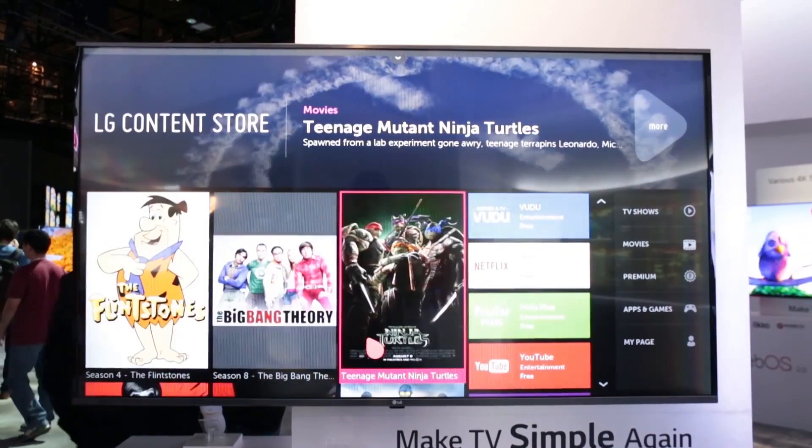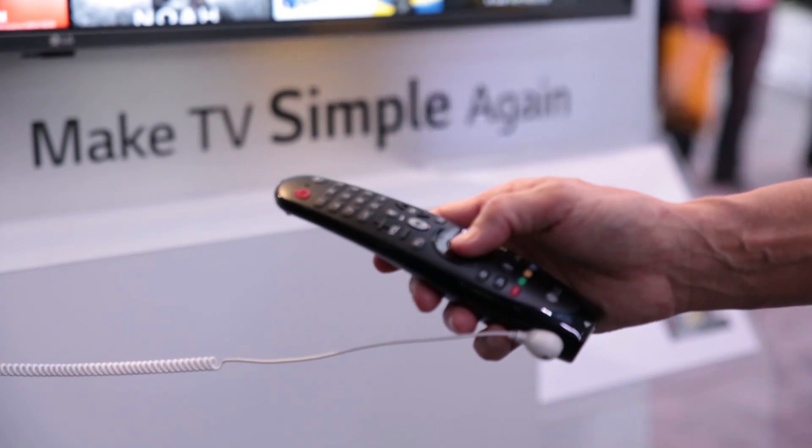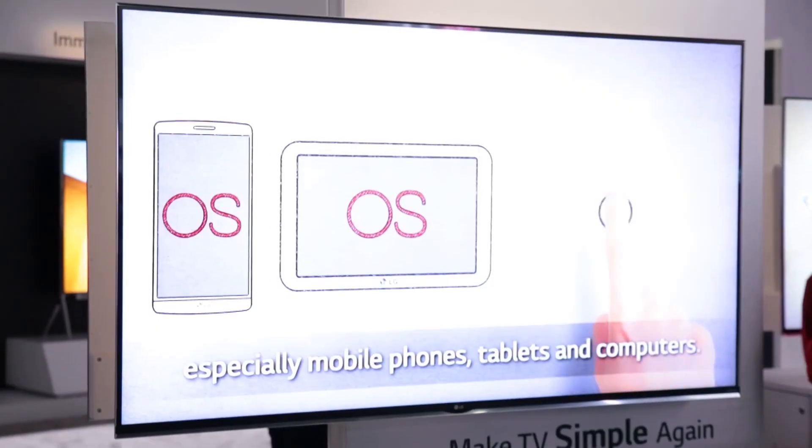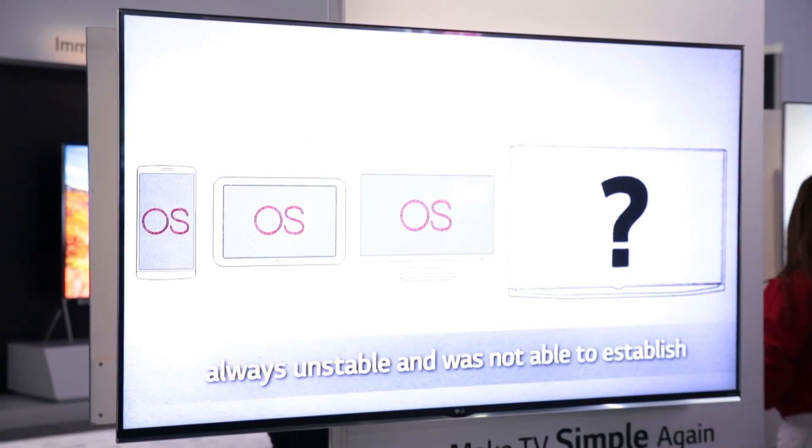LG has also introduced a new magic TV remote with a refined design and more functionality. We've been critical of versions in the past, so we're hopeful that this is an improvement.